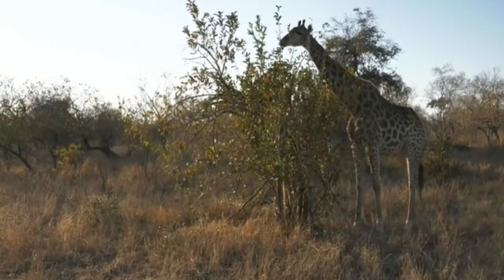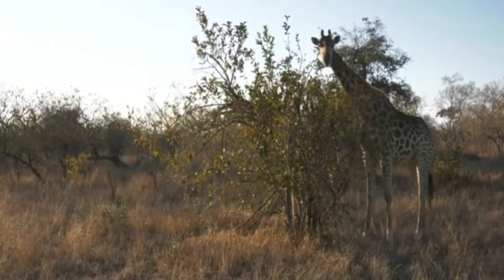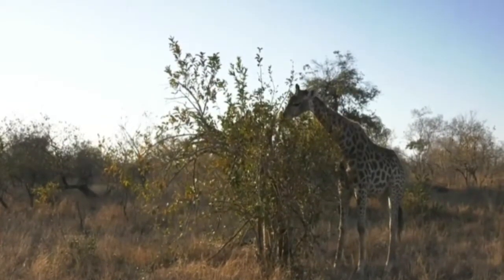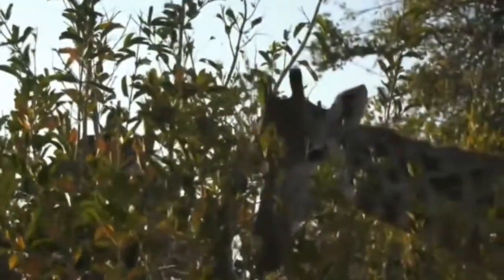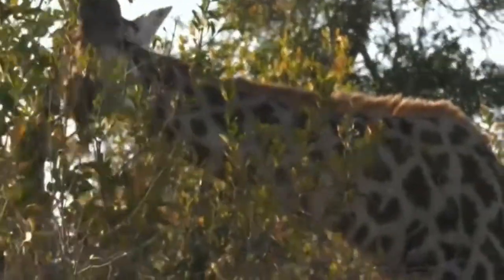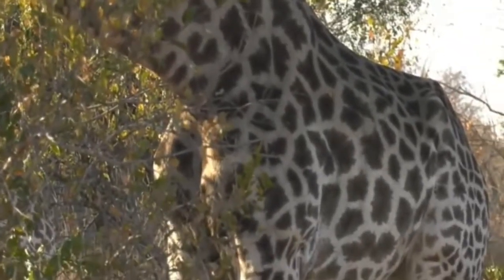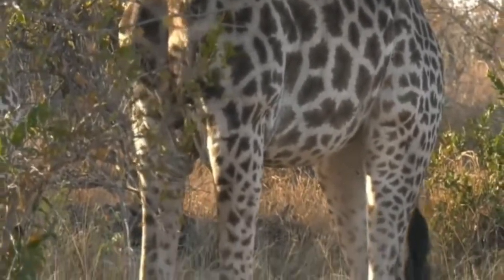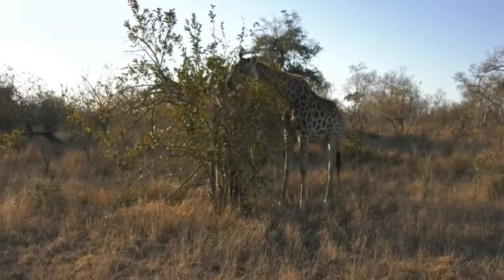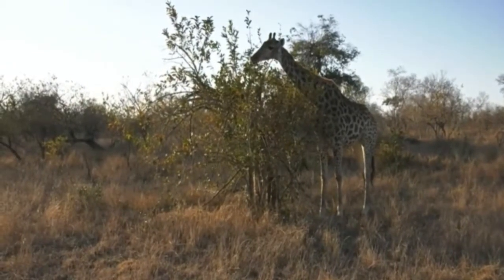Hyenas would harass young giraffe calves especially — they're particularly vulnerable. When a female gives birth, it's incredible how quickly these animals can jump to their feet, but it does take half an hour, sometimes an hour, maybe even a little longer depending on the individual. During that time anything could come through and snatch up a young giraffe calf — same goes for a young elephant or hippo calf. That's where hyenas become a particularly big problem. I think this is such a beautiful sighting — birds all chirping, the sound of the giraffe stripping the leaves from the tree.